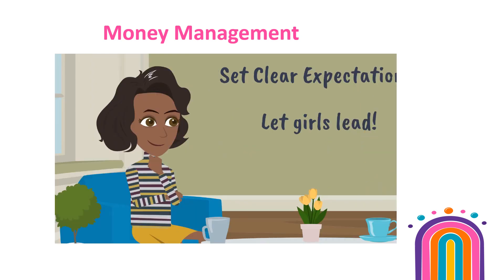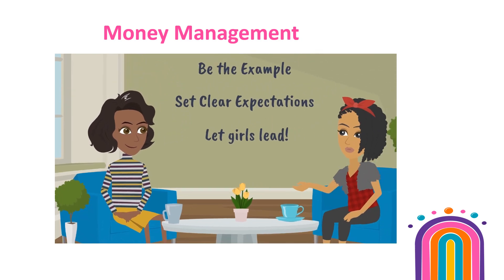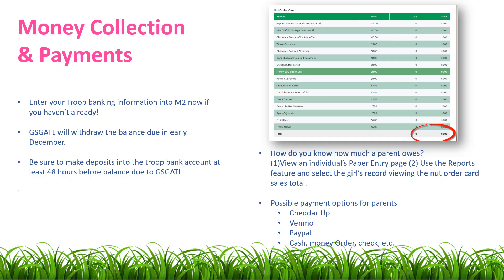Their input here will set the stage for how they view, spend, and save money in other aspects of their lives.